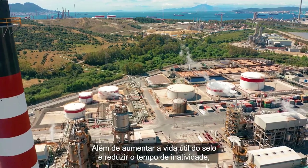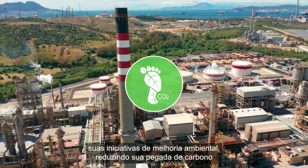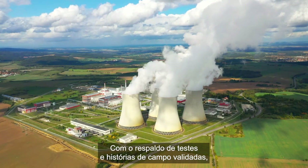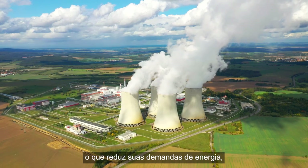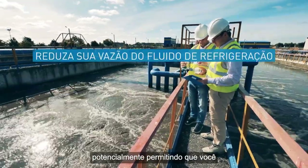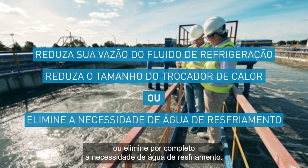Along with increasing seal life and reducing downtime, John Crane Diamond's low coefficient of friction supports your environmental improvement initiatives, reducing your carbon footprint by enabling you to use less energy and less water. Backed by testing and validated field stories, less power is required to turn the mechanical seal, reducing your energy demands. Less heat is generated, reducing the amount of external cooling water required — potentially enabling you to reduce your cooling flow rate, reduce the size of the heat exchanger, or eliminate the need for cooling water altogether.